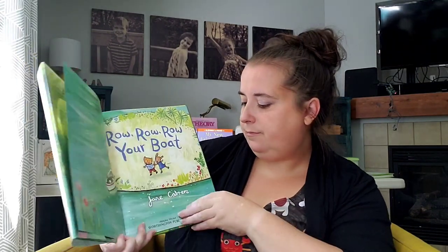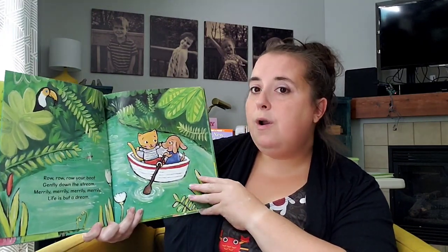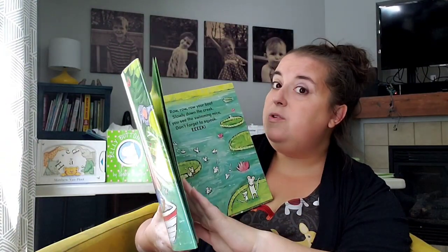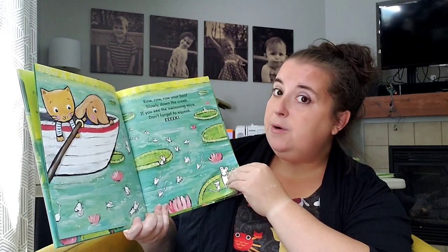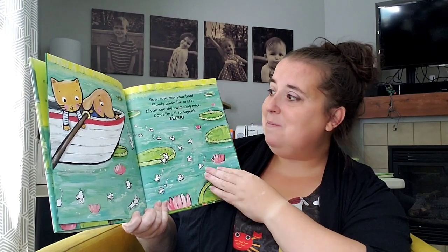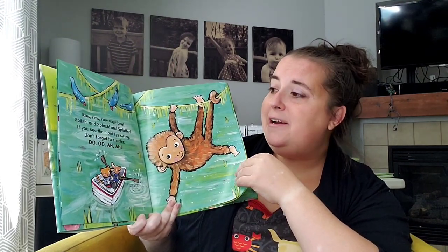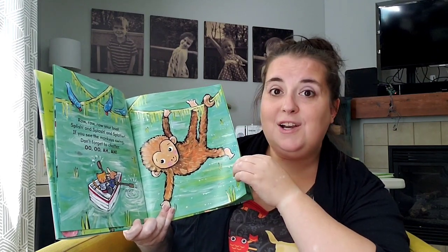He's a silly gorilla though, isn't he? I love that one. Let's do our next book that's a song. Do you know Row, Row, Row Your Boat? Jane Cabrera does a lot of stories where she takes a song you already know and makes it more interesting. Row, row, row your boat gently down the stream. Merrily, merrily, merrily, merrily, life is but a dream. Now they're going to see some animals and the words change a little. Row, row, row your boat slowly down the creek. If you see the swimming mice, don't forget to squeak! Squeak! Row, row, row your boat splish and splash and splatter. If you see the monkey swing, don't forget to chatter. Can you do a monkey noise?